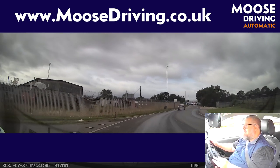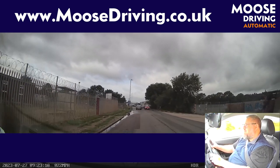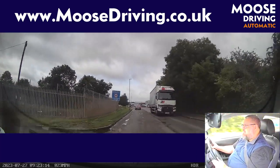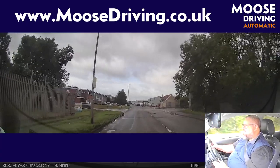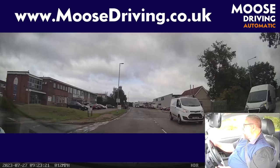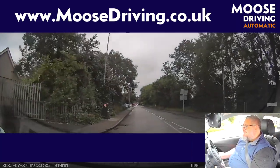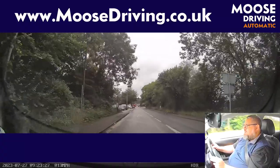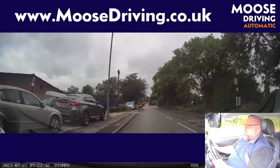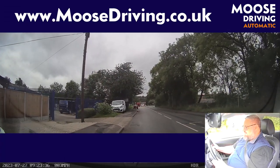Next road on the right, please. You can see there's a sign coming up for a crossroads. Checking our mirrors, indicating right, putting ourselves towards the right-hand side of our lane. We're going to go after this first white van — it's clearing the new road, it's clear ahead. And pull up on the left please. So I'm not going to stop at the bus stop, but there's a kerb just after. I've checked my mirrors and indicated, slowly coming over to the kerb and coming to a stop.